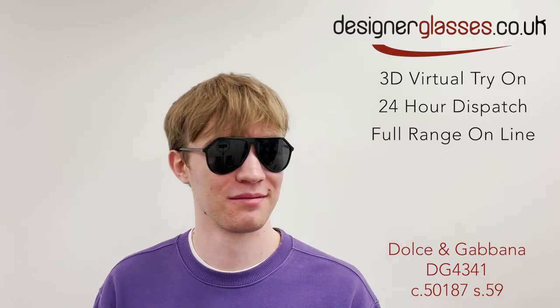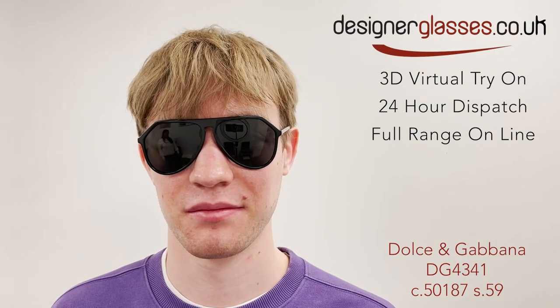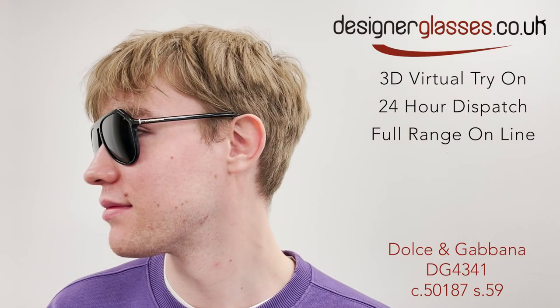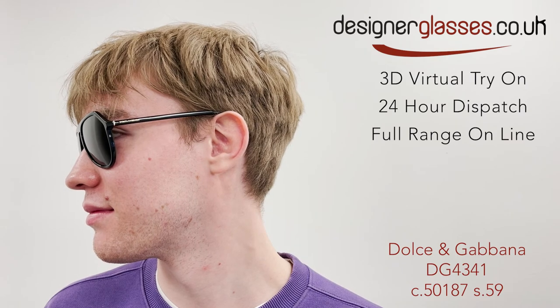The large 59 eye size gives full UV protection from the bright sun. The brand is embossed on the temple sides to show the quality from where they came. At designerglasses.co.uk, the Dolce & Gabbana DG4341 is available for 24-hour dispatch.